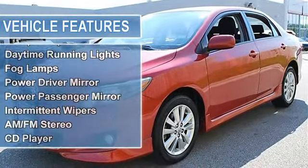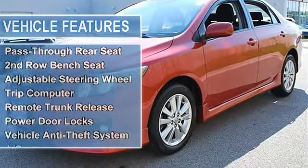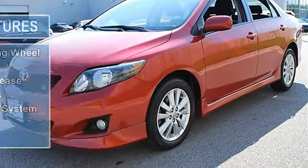Front Disc and Rear Drum Brakes, Wheel Covers, Steel Wheels, Tires Front Performance, Tires Rear Performance, Compact Spare Tire.